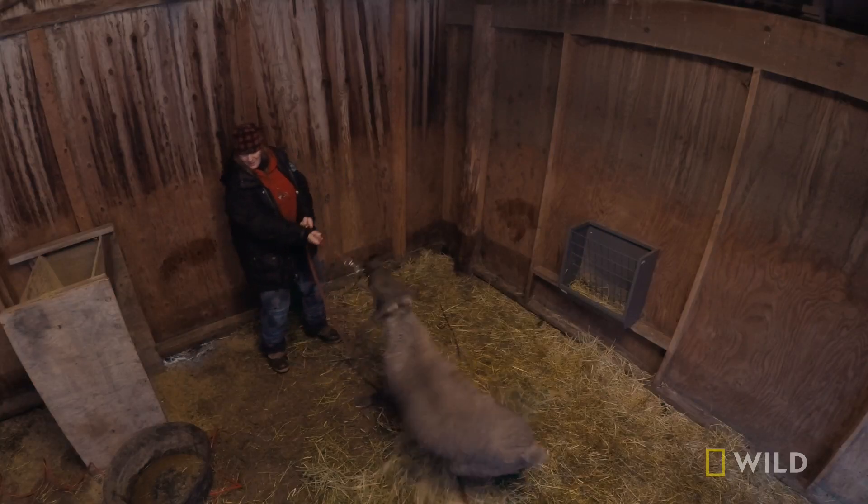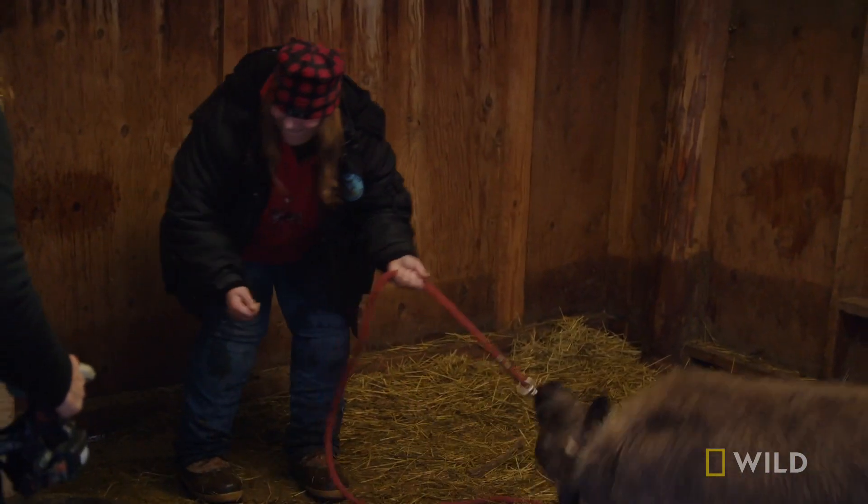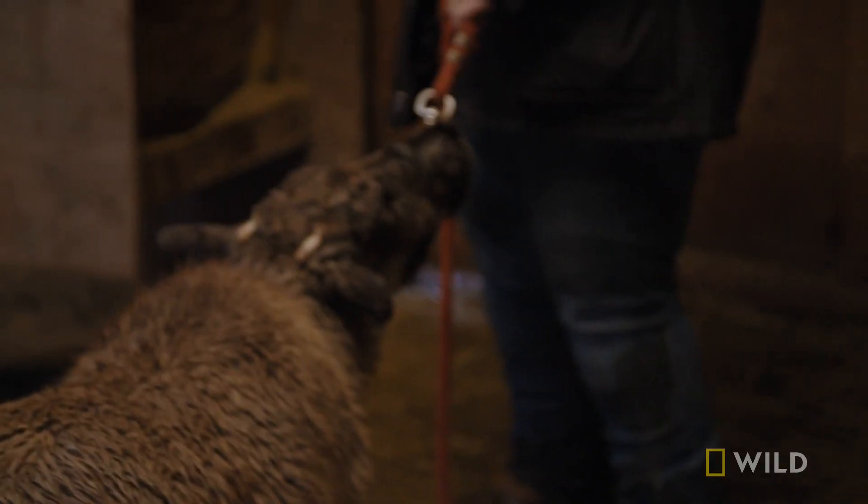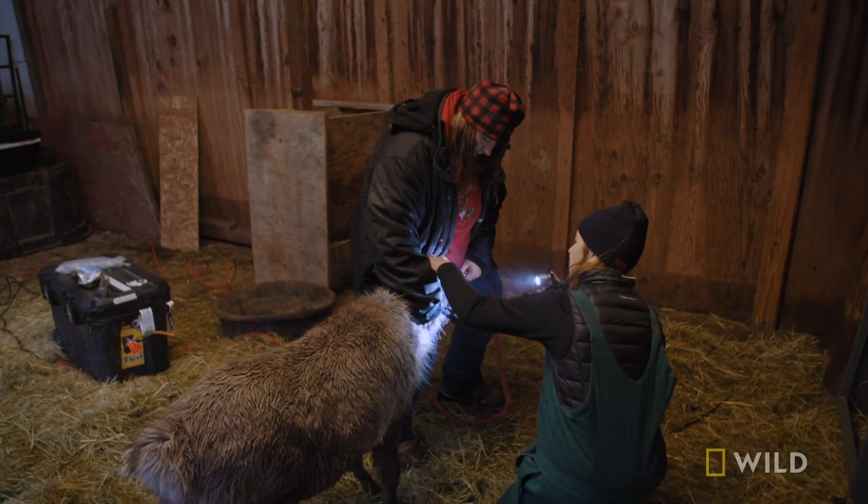Rudolph the reindeer needs urgent medical attention. But the young calf is fighting back like a bucking bull.